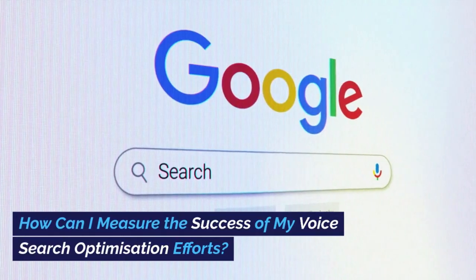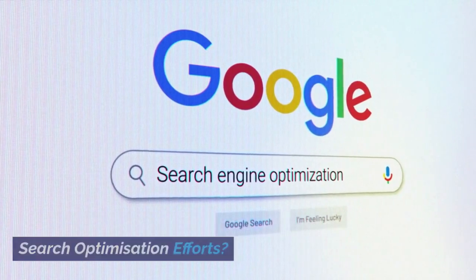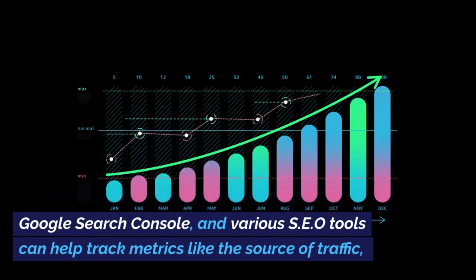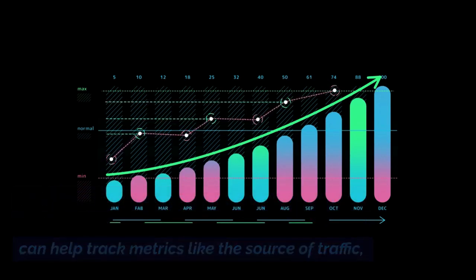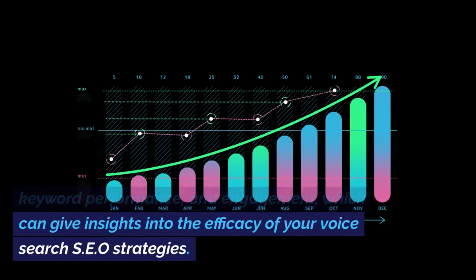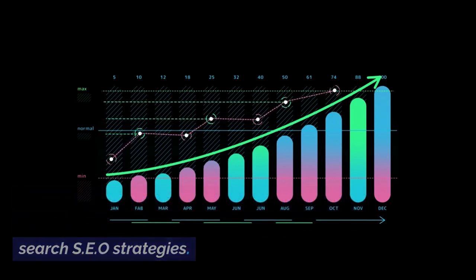How can I measure the success of my voice search optimization efforts? Utilizing analytical tools like Google Analytics, Google Search Console and various SEO tools can help track metrics like the source of traffic, keyword performance and engagement, which can give insights into the efficacy of your voice search SEO strategies.